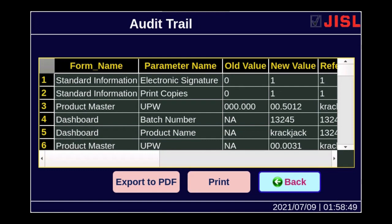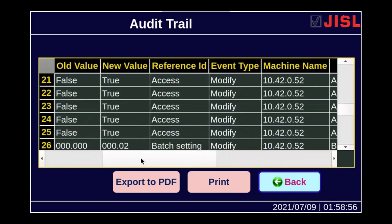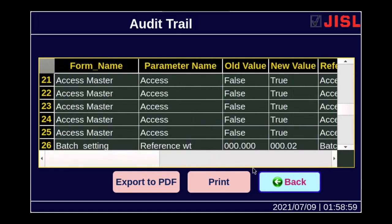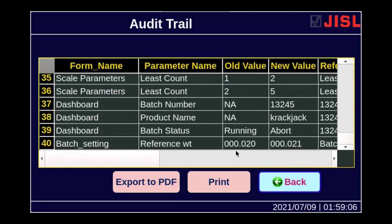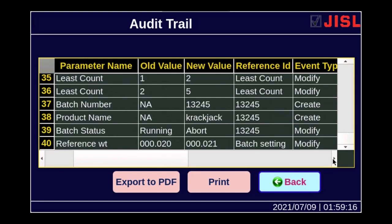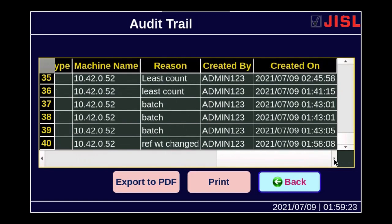You can see the detailed audit trail shown on the screen. There are scroll bars and you can scroll horizontally to see the audit trail in detail. It has the username, which screen the changes were made on, and if any parameter is changed — what was the old value and what is the new value. For example, just now we changed the reference weight from 0.020 to 0.021, and the reason is mentioned as batch setting, along with the date and timestamp when the changes were made.